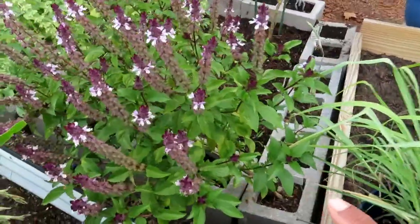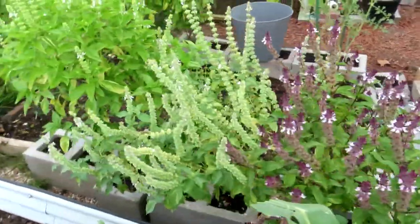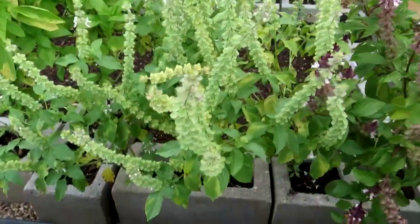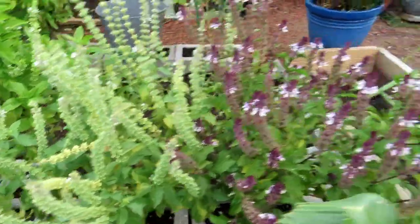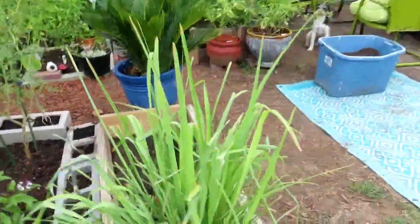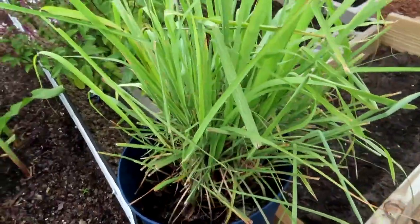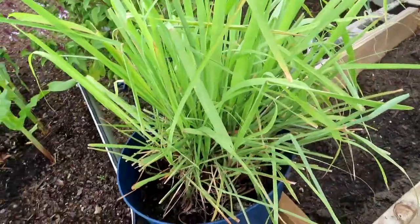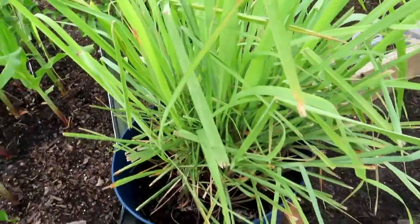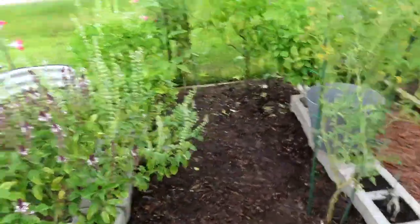This is my cinnamon basil going to seed, and next to it is my lemon basil. I'm allowing them both to go to seed so I can collect all those seeds. We also have our lovely lemongrass — y'all know I love some lemongrass, and I always want to keep that going in my garden.